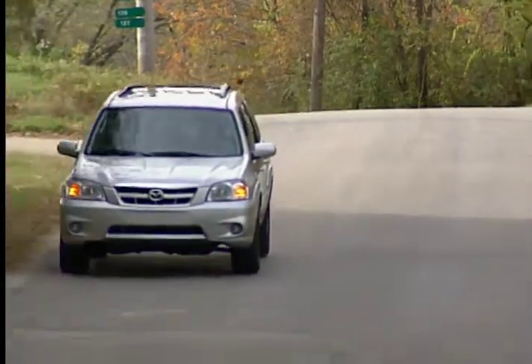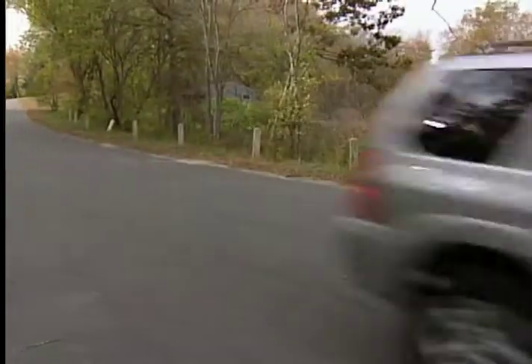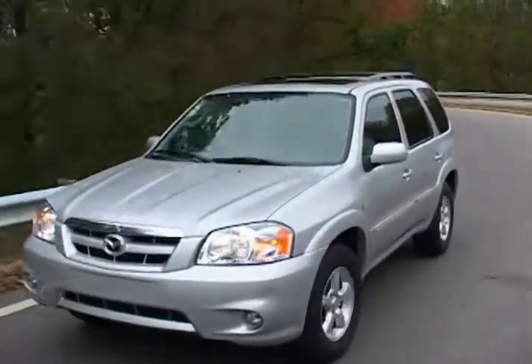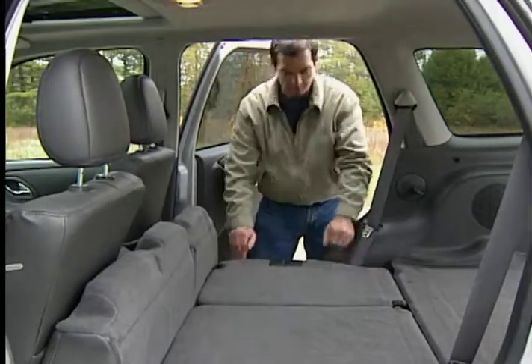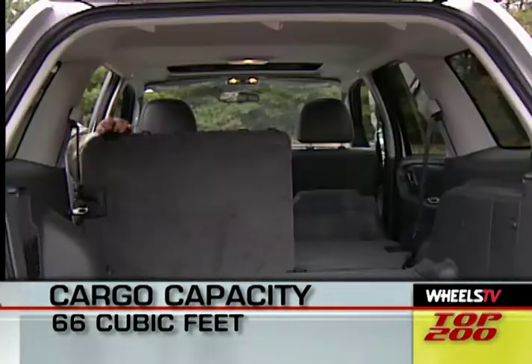The Tribute earns its comparison to the Miata with car-like handling and a comfortable, compliant ride. Steering response and cornering abilities are not what you'd expect in an SUV, due in large part to the Tribute's relatively wide track. Inside, there's plenty of seating room for four passengers, and with the rear seat folded down, there's a full 66 cubic feet of cargo area.